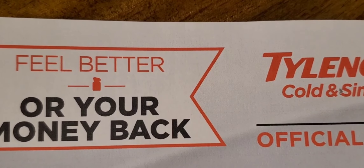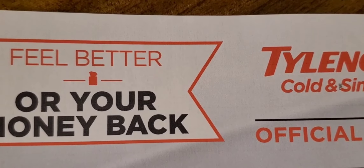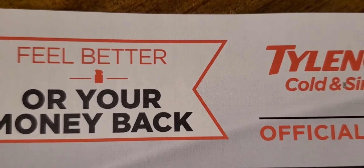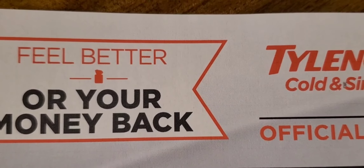As you can see from the top of the form, this is basically a money back guarantee sort of thing. They want to make sure that you did indeed pay for it. Go ahead and use cash or your debit card, which is considered a cash equivalent.